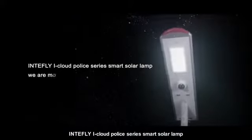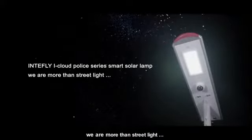Intaflight, high-claw Police Series smart solar lamp. We are more than street light.